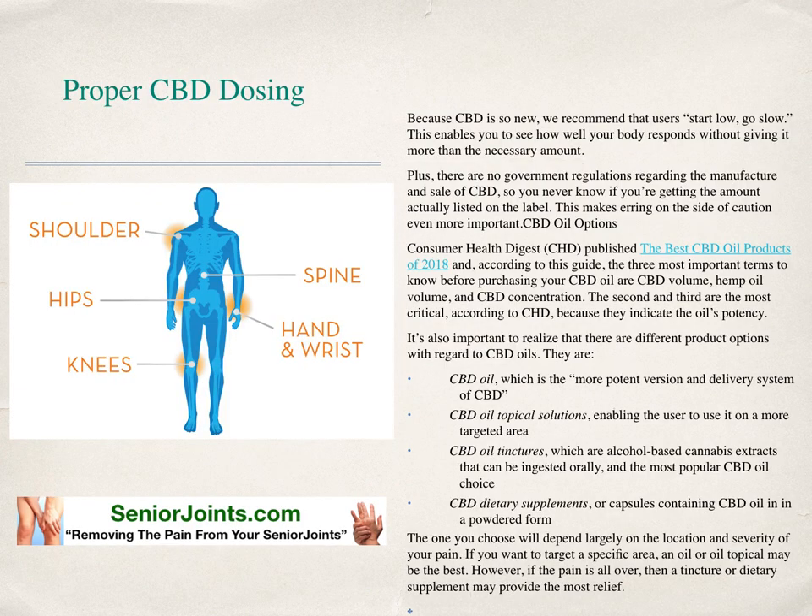Proper CBD dosing. Because CBD is so new, we recommend that users start low, go slow. This enables you to see how well your body responds without giving it more than the necessary amount. Plus, there are no government regulations regarding the manufacture and sale of CBD, so you never know if you're getting the amount actually listed on the label. This makes erring on the side of caution more important.